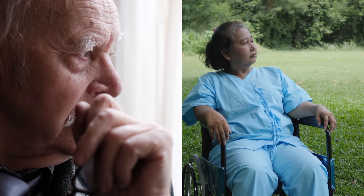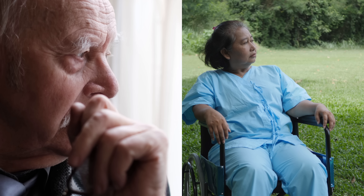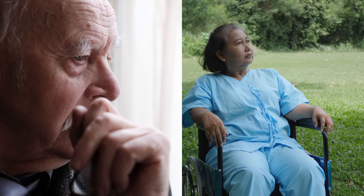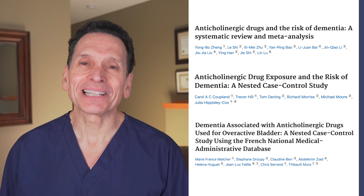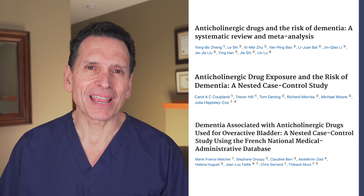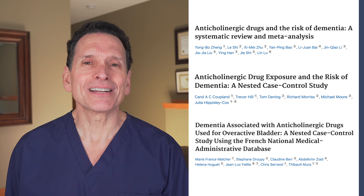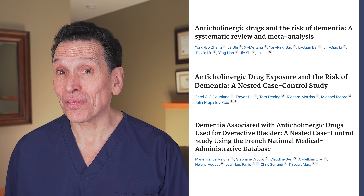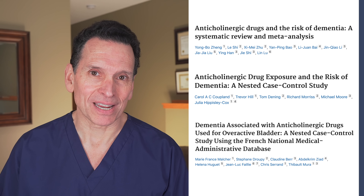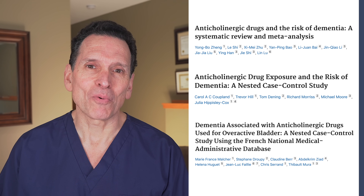Why do these drugs promote dementia? The relationship between the use of these drugs and the increased risk for dementia has been covered by numerous studies. In addition to the two I mentioned at the start of this video, there have been a ton more that corroborate this. The results vary slightly but are always meaningful and largely the same. One study cited an increase of 46%, another came up with 48%. It's a meaningful risk that you should be aware of.